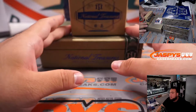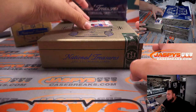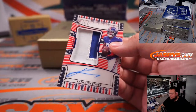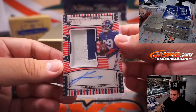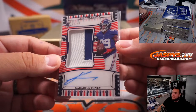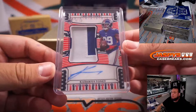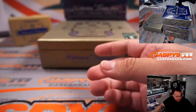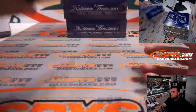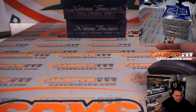Last one here is the Stars and Stripes, and it is for the G-Men — 9 out of 10 Stars and Stripes, Kadarius Toney, two-color patch autograph for the Giants. That is part of the random number block, spot 9 — Jimmy, there you go. Probably not the best Stars and Stripes out of the first box, but still a Stars and Stripes RPA. We have three boxes here, all from the same case, all First Off The Line. Appreciate it guys — Jaspey's CaseBreaks.com.